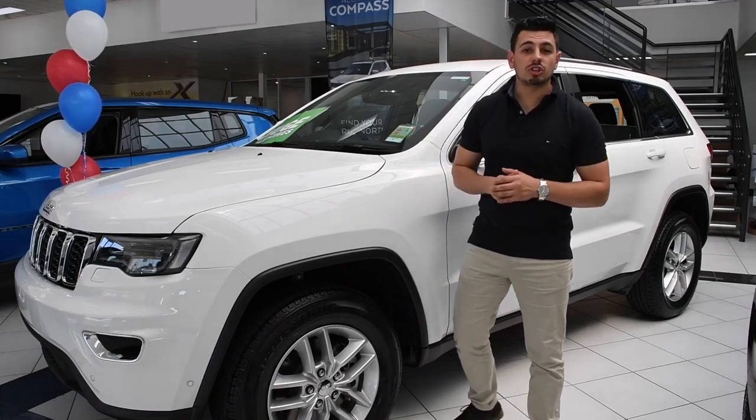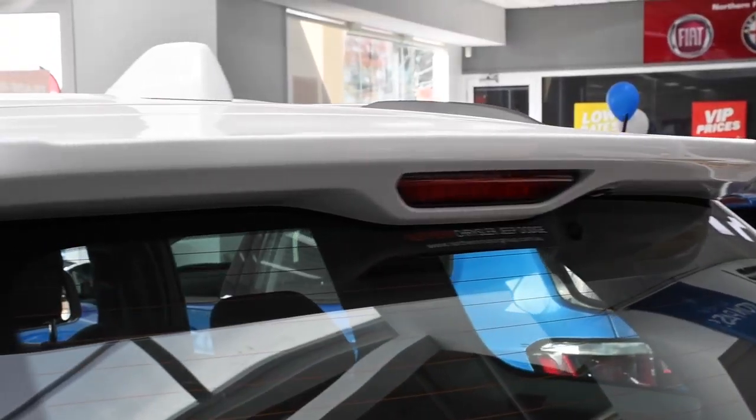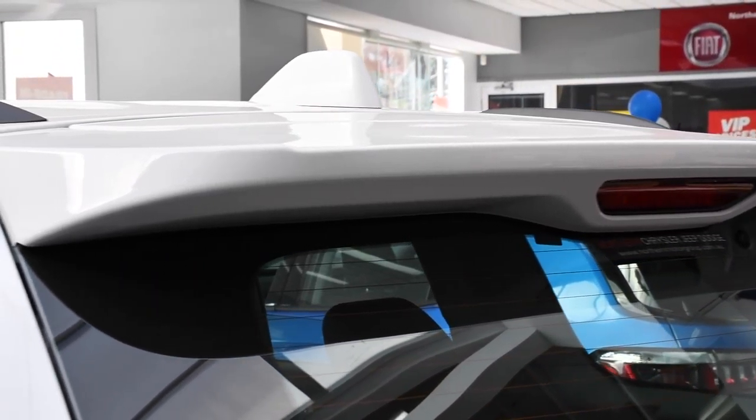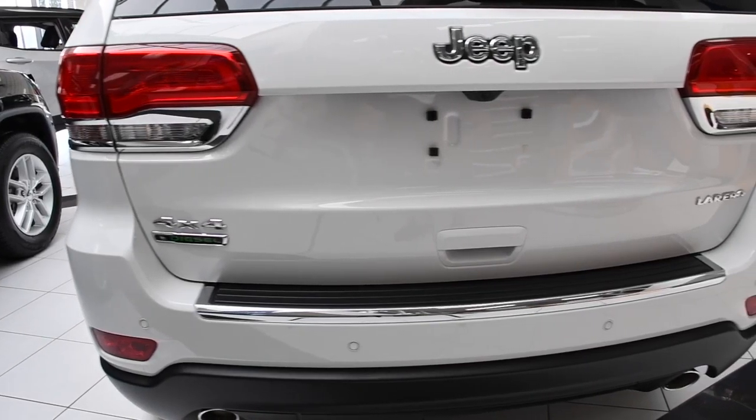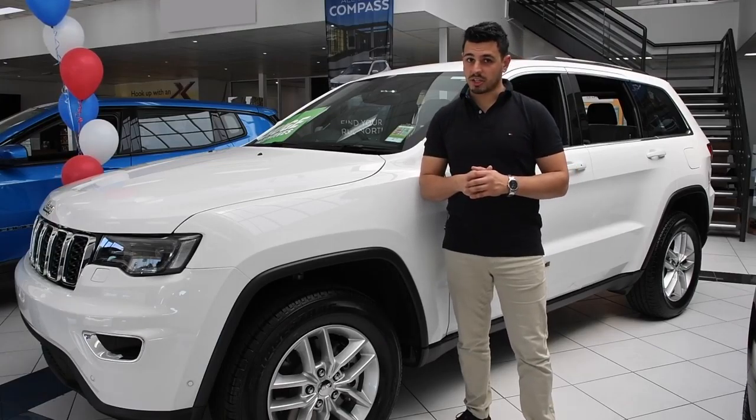Jeep have also stated that the Grand Cherokee features larger tail lamps with signature LED lighting, a larger rear spoiler to aid in aerodynamics, a re-sculptured tailgate that offers greater rear visibility, and a shark fin style roof-mounted aerial. A world of difference from its predecessor.